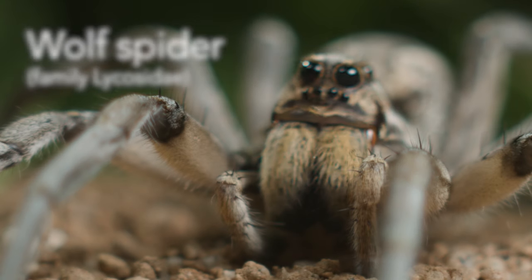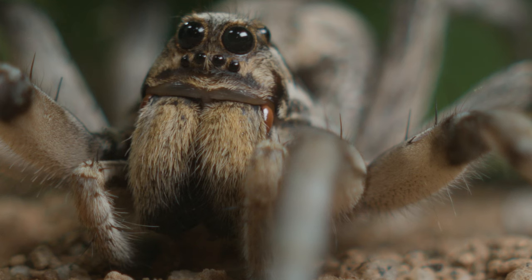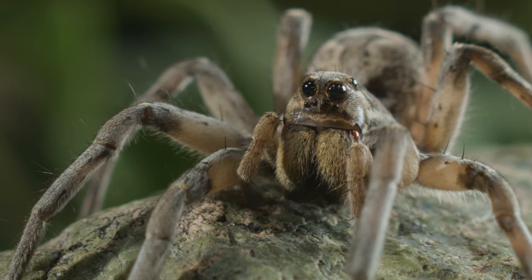Wolf spider, family Lycosidae. This hairy arachnid might look intimidating, but it's relatively harmless to humans.